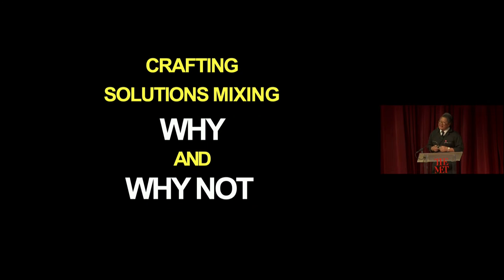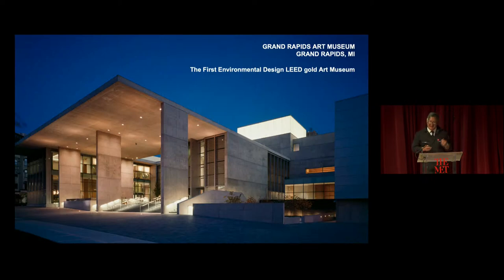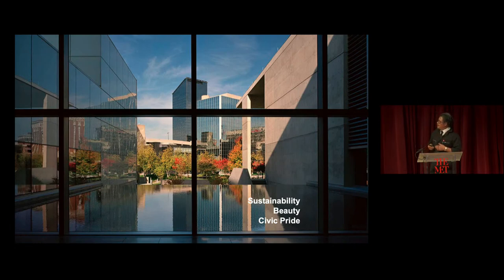One thing that is my pet interest is the idea of finding solutions that combine 'why' and 'why not.' 'Why' means the logic, the reason to exist, the rational thinking, the practical aspects. 'Why not' is the imagination, the dream, the surprises, the delight from something intangible. In design, rationality alone is not enough, and imagination alone is not enough. We have to bring them together to create something firm and practical, but also uplifting. Our first museum — the Grand Rapids Art Museum — was the first LEED-certified museum. We learned a lot about sustainability working from 2004 to 2007, really pioneering how to bring sustainable solutions to museum design.